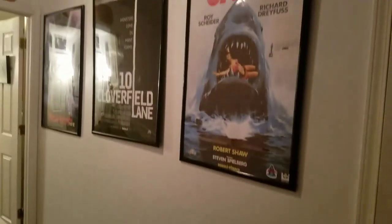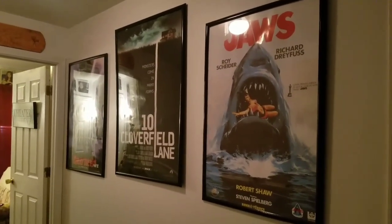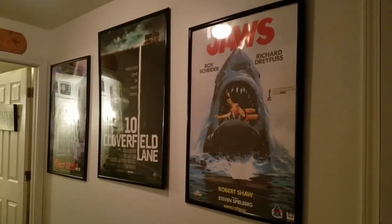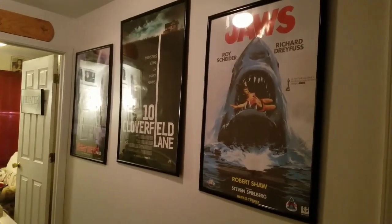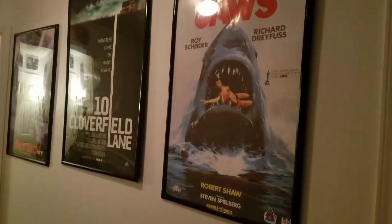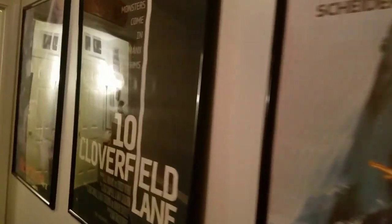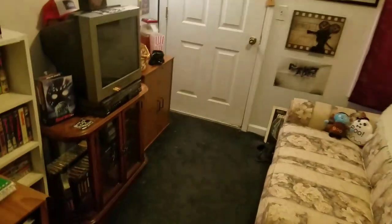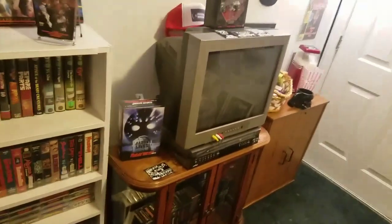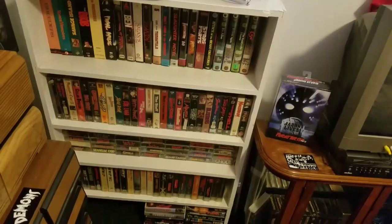What's going on gangsters, Movie John here. We're going into the movie room and I got some changes I want to show you. Outside you got the Jaws and the Friday the 13th Jason Lives poster, and I also put the 10 Cloverfield Lane — you can't hardly see them that good because of the glare from the light. Now we're walking on into the movie room. My sign's still up there that my kids got me years ago.